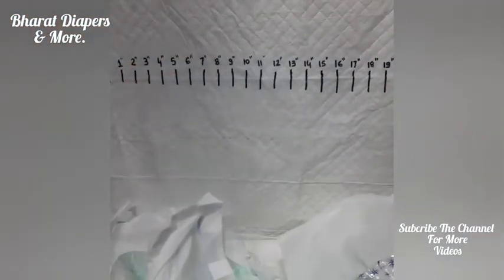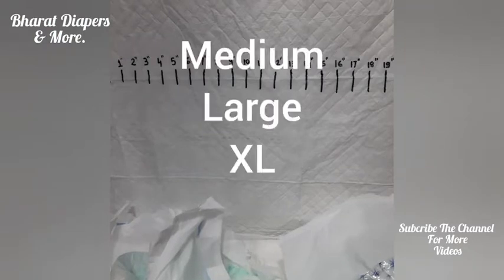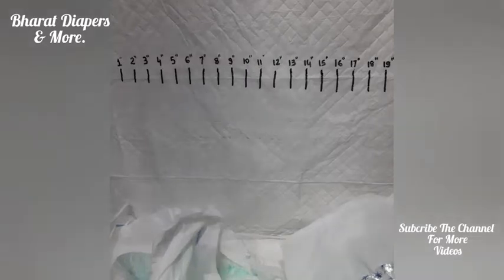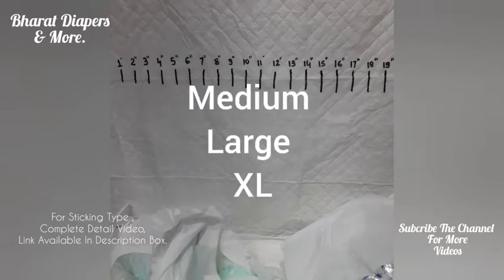How many sizes of adult diapers are available? Basically, three sizes of adult diapers are available: medium, large, and XL. In today's video, we will be only talking about panty style adult diapers. There are three sizes available in that: medium, large, and XL.